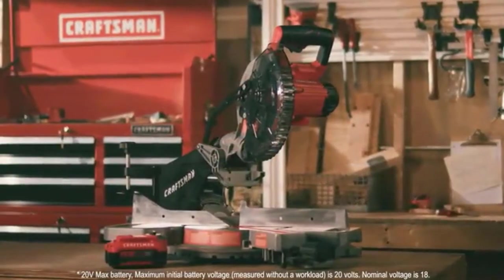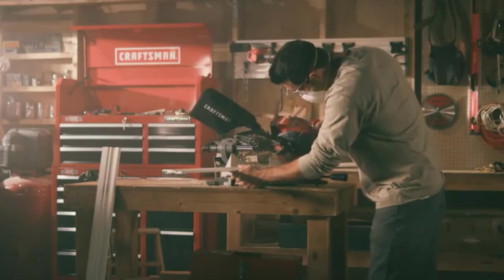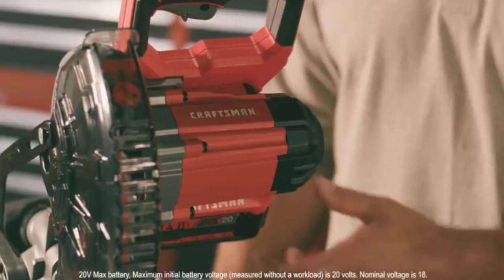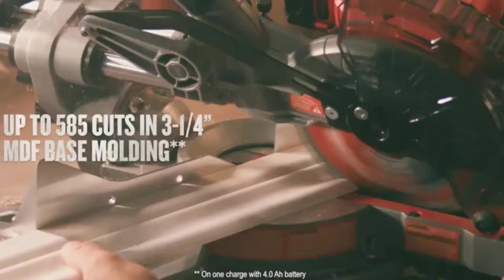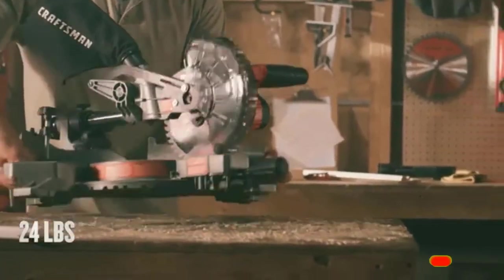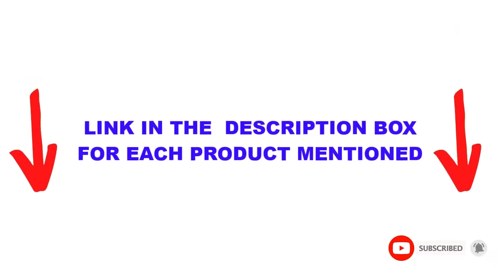Are you looking for the best budget miter saw? In today's video, we break down the top 5 best budget miter saws available on the market. This list is based on personal opinion, listing them based on price, quality, durability, and more. You can check out the description below, and make sure you subscribe for more videos.